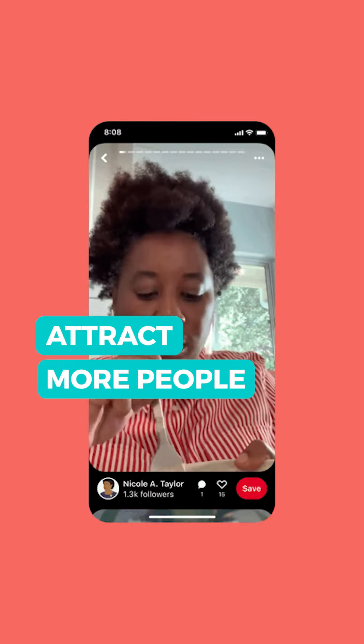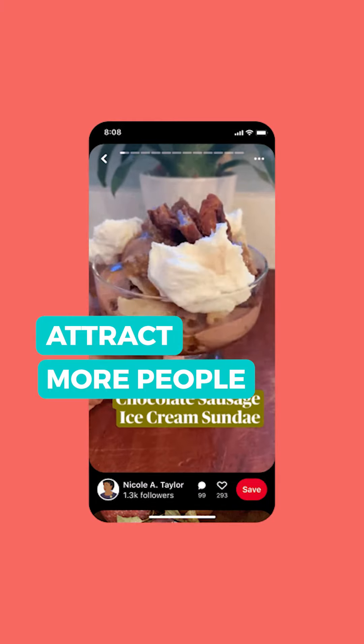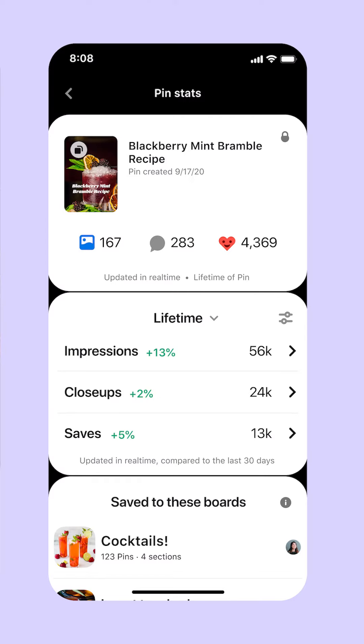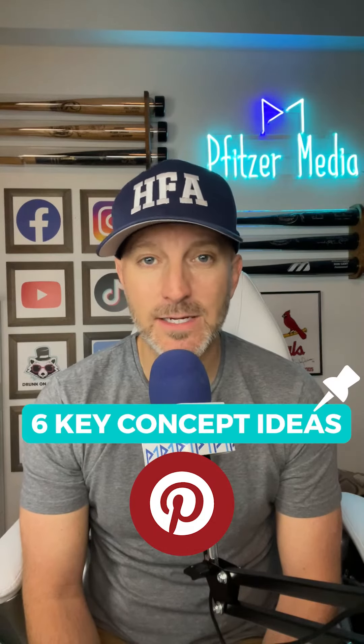And potentially attract more people to its platform. Those who are still learning the ropes on how to maximize use of the option are in for some good news, because Pinterest just outlined six key concept ideas on how you can make your pins more compelling and enjoyable to watch. Now, I don't want this to turn into a documentary, so briefly going over these six themes.